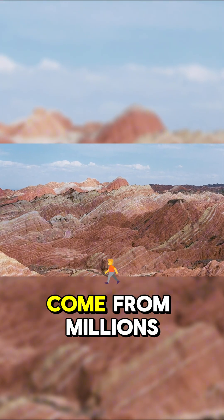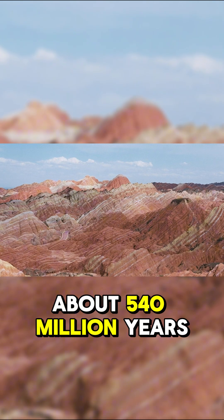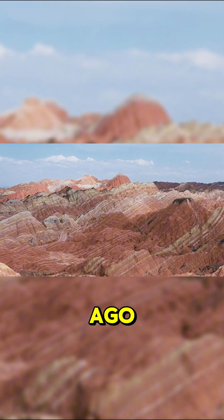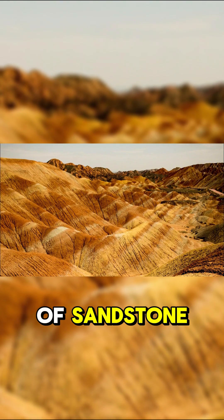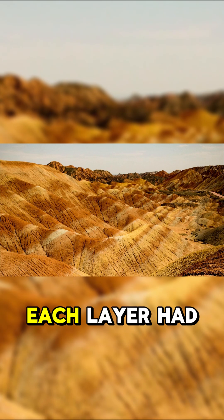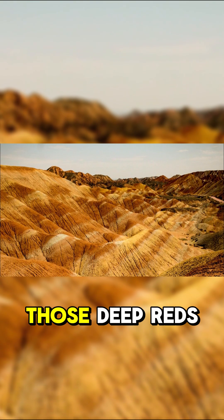Those otherworldly colors come from millions of years of geological history. About 540 million years ago, this whole area was an ocean. Rivers carried layers of sandstone and different minerals into it, and each layer had its own chemical mix — like iron oxide, which gives us those deep reds.